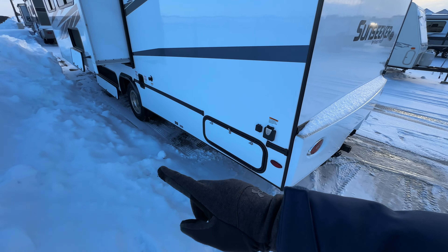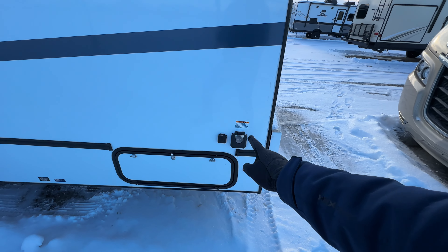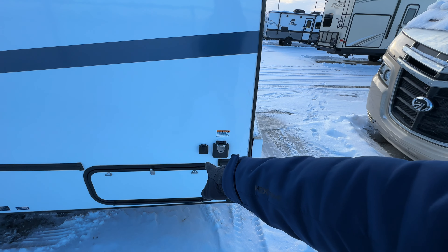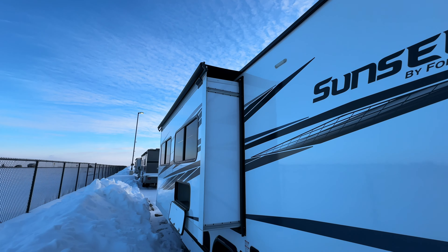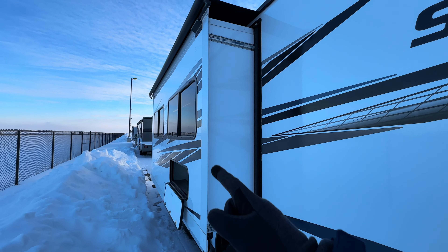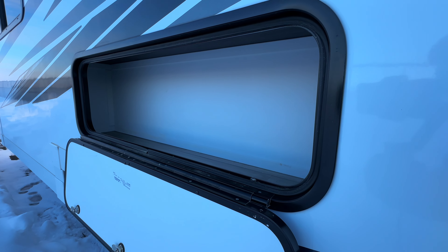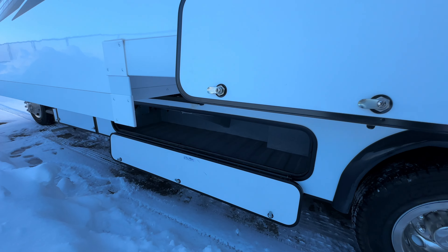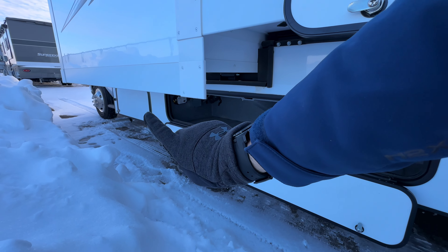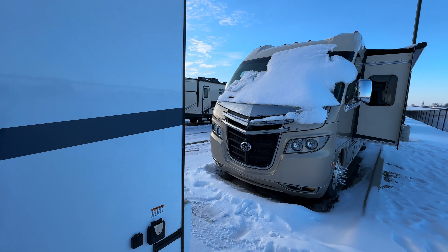Pass-through over here — I gotta climb this mountain of snow. Shore power, TV hookup, got a security light out here. Schwintech slide with the slide topper, storage under the couch — you can access this from inside as well. You got storage down here and that's your generator right there. Now let's zip inside and get me out of this cold.